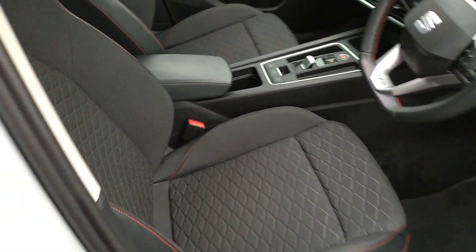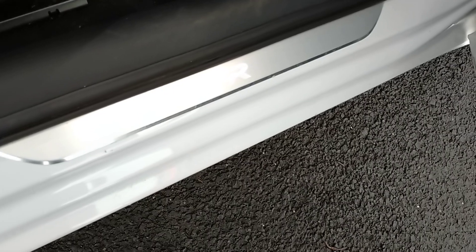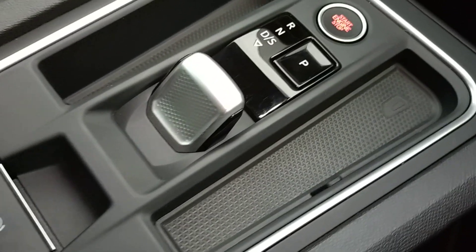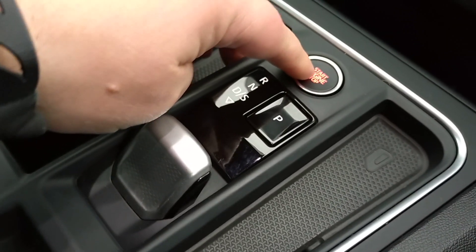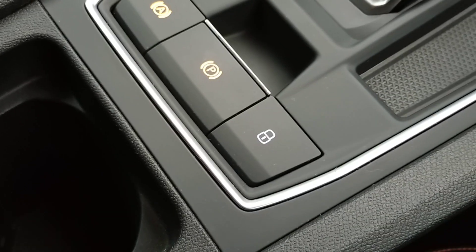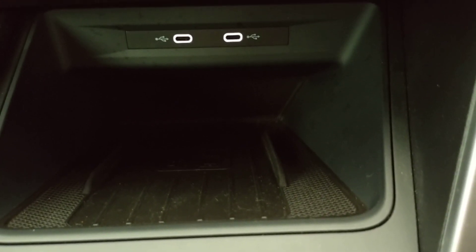Going into the interior, you've got cloth and leather throughout with red stitching on the outside edges, illuminated FR door sills. You've got your automatic gear shift, start-stop button for the engine, electric parking brake, auto hold, central locking, USB ports and your wireless charging station.